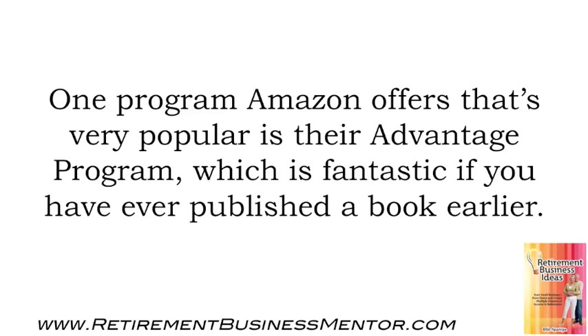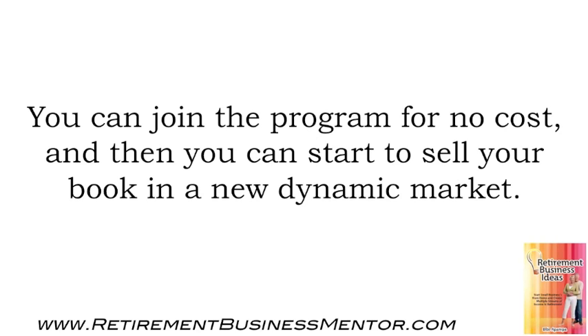One program Amazon offers that's very popular is their Advantage program, which is fantastic if you have ever published a book. You can join the program for no cost, and then you can start to sell your book in a new, dynamic market.